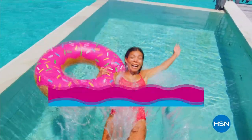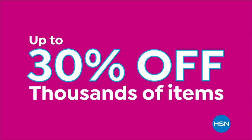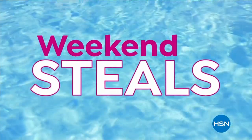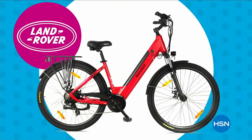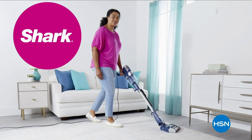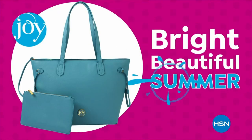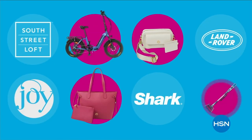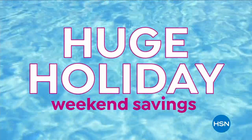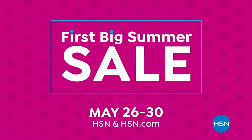Dive into deals with HSN's first big summer sale. Get up to 30% off thousands of items and weekend steals — this is the weekend to watch, bursting with all your summer needs. Save on all things bright, beautiful, and summer. Enjoy huge holiday savings May 26th through 30th during our first big summer sale, only on HSN.